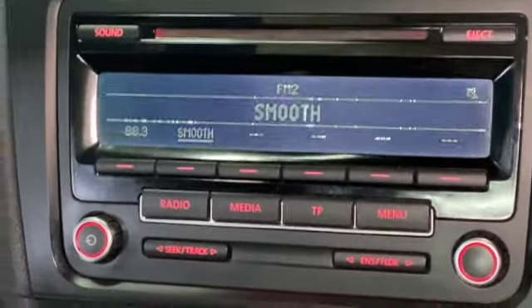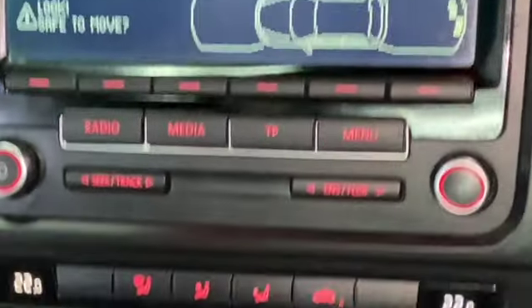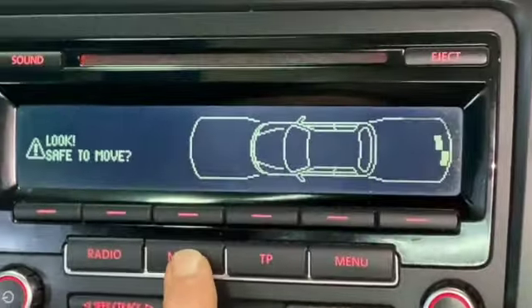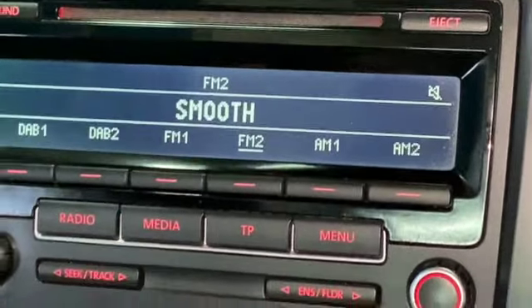There's your radio display. If I put the vehicle in reverse it also gives you the optical parking sensors. You've got dual zone climate control with air conditioning, and then your media options — you've got your CD and AUX option on the media.